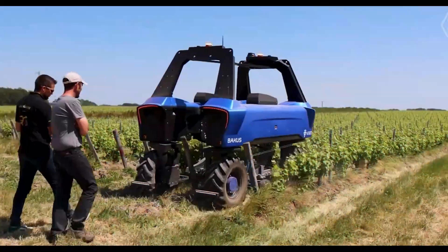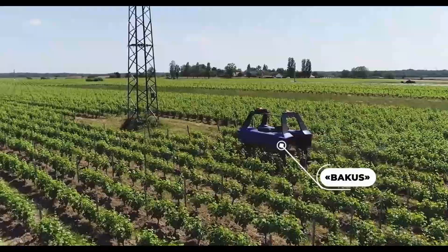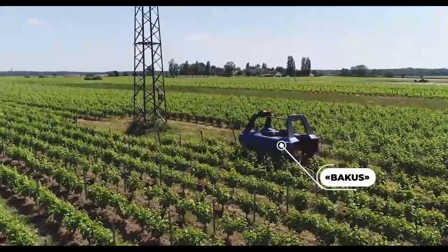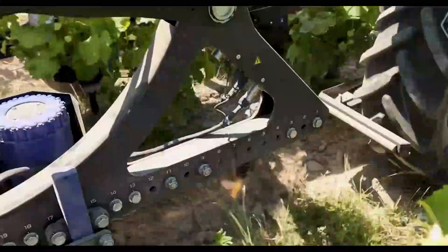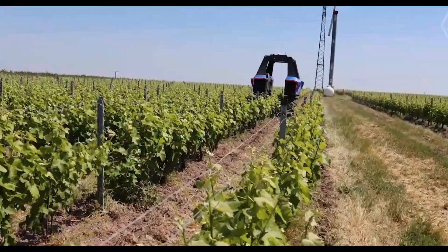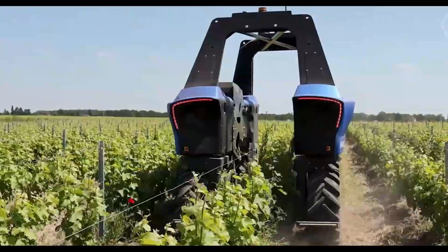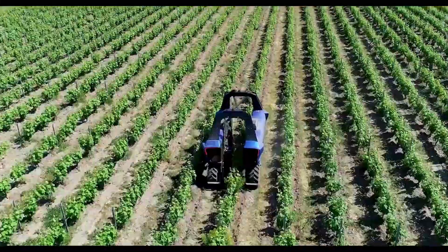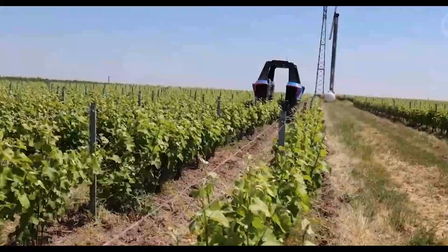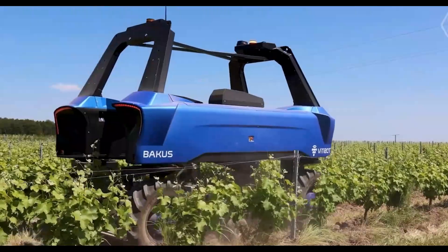Bekas, the electric vineyard robot. Viditz Bekas, a promising vineyard robot, is a prime example of French innovation. This all-electric marvel easily treats vines, pulls weeds, and sprays. Up to 10 hours of autonomous operation can be achieved with its 80 kWh lithium-ion batteries, and its cabless design lowers the center of gravity for navigating steep slopes.